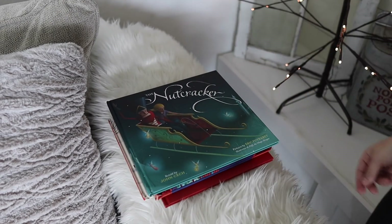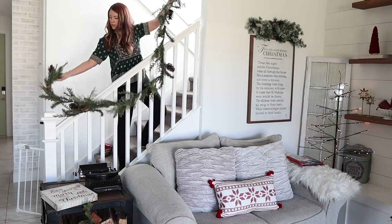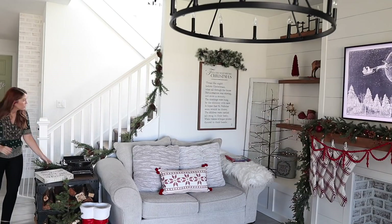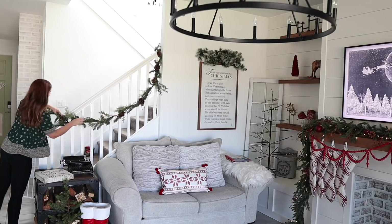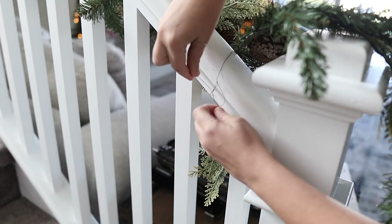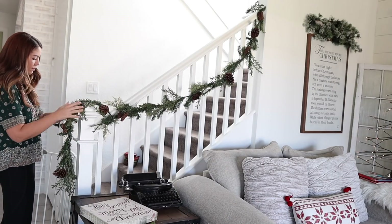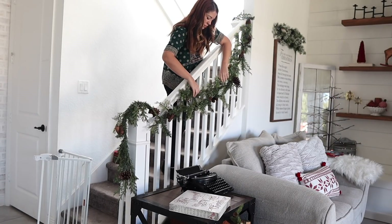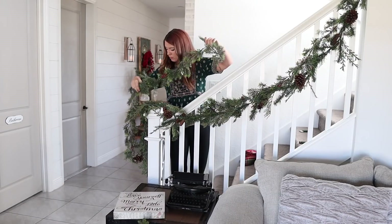We're taking two sets of different garland and this really pretty ribbon that I used on my front porch and a little bit in my kitchen, just to tie everything together. I'm not the best at decorating my staircase with garland — I feel like in the past I definitely could have done better. So I figured maybe we can try to layer two different types together. I'm using floral wire to attach it to the banister this year — I think that's going to make a huge difference and I'll have a lot more control. Is there anywhere in your house that you feel like you're just not the best at decorating? For me it's definitely this.